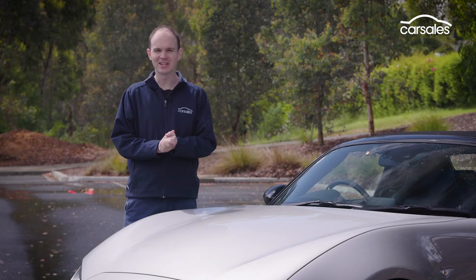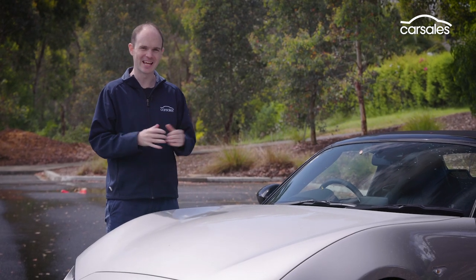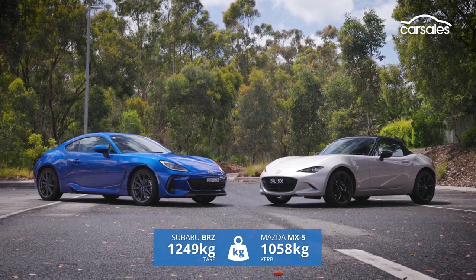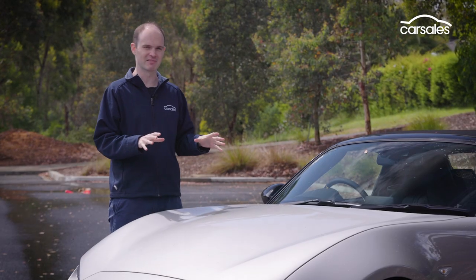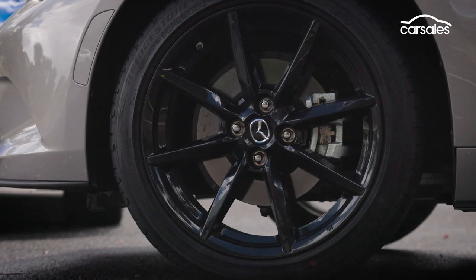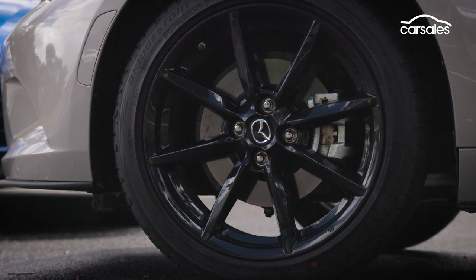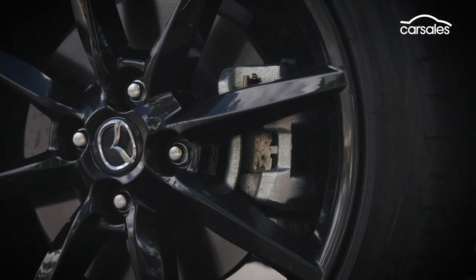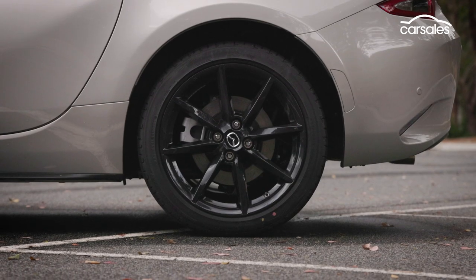When it comes to lightness though, the MX-5 is king. This roadster weighs just 1,058kg. Mazda really went back to basics with the ND generation, shrink-wrapping the car as much as possible. Wheels are an inch smaller than the BRZ's and wear 205-45 Bridgestone Potenza tyres, while brakes are 280mm discs and single piston calipers at both ends.